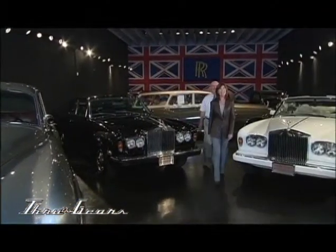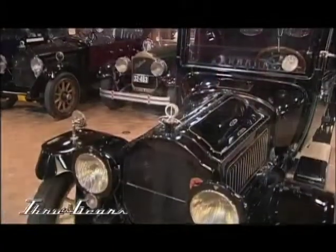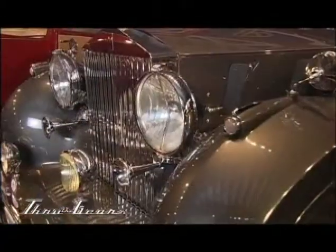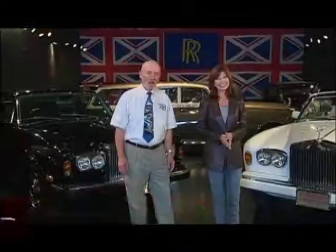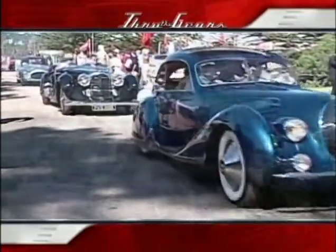Welcome to Through the Gears, the antique and collectible car show — the world of machines that are both mechanical innovations and exquisite works of art. I'm Rick Carey, and I'm Janice Hamilton. Coming up in this episode, we have an invitation to the most prestigious automobile show in the world, the Pebble Beach Concourse d'Elegance.